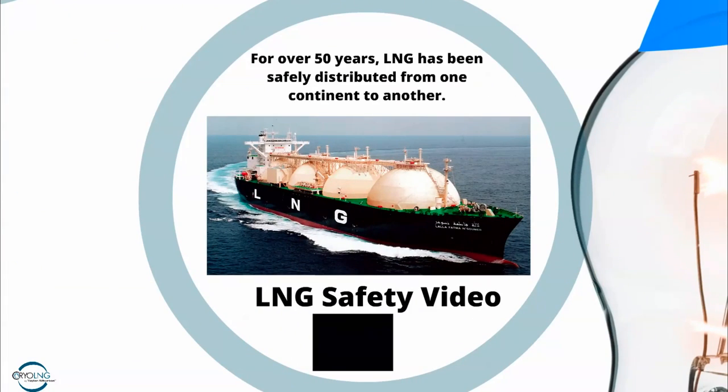So that's a great introductory video that gives you an idea of natural gas. As they point out, natural gas has been distributed for over 50 years all around the world — that's how it gets from one continent to another. It's also very, very safe, and this next video will give you an idea of some of its safety characteristics.